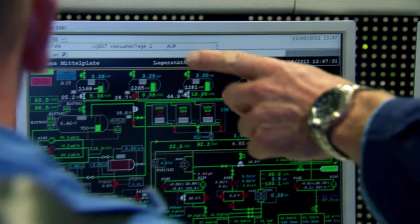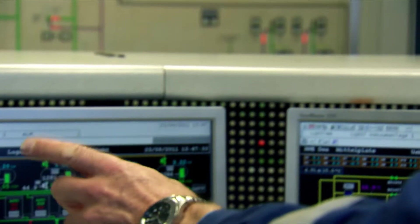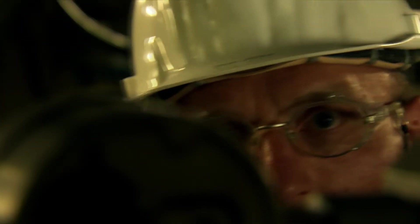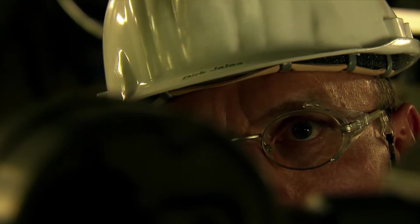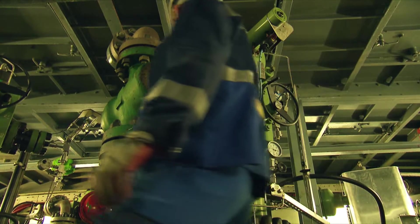The safety concept on Mittelplatte is unique, right around the world. Multiple levels of state-of-the-art safeguards ensure that drilling and production operations are safe at all times. And of course we regularly carry out additional safety inspections. The smooth interaction between humans and technology — that is what makes this business work, and work safely.